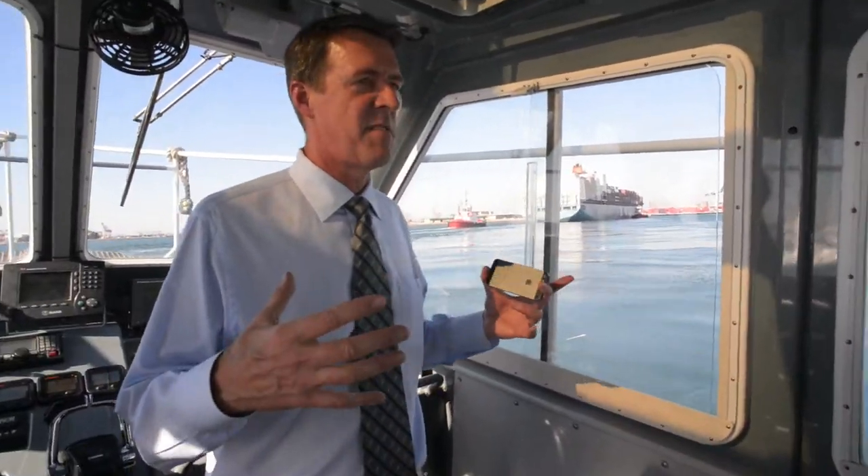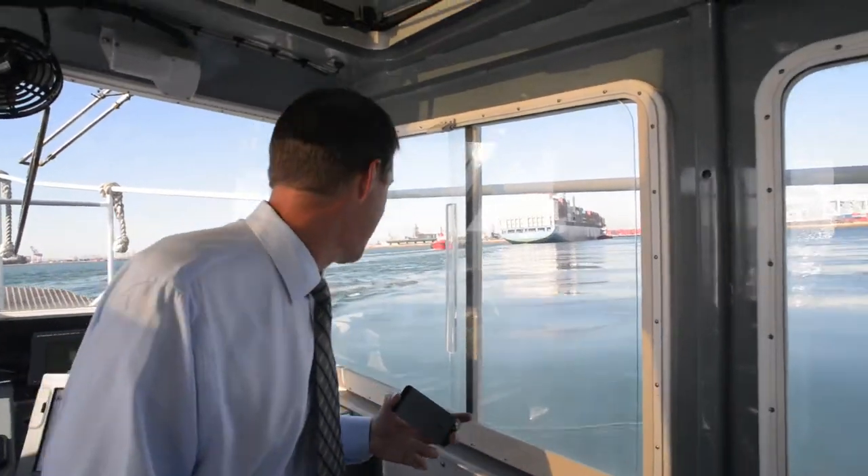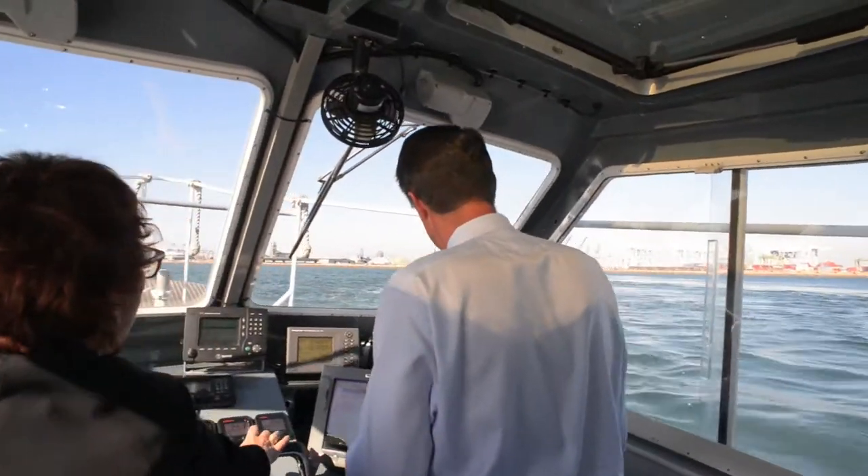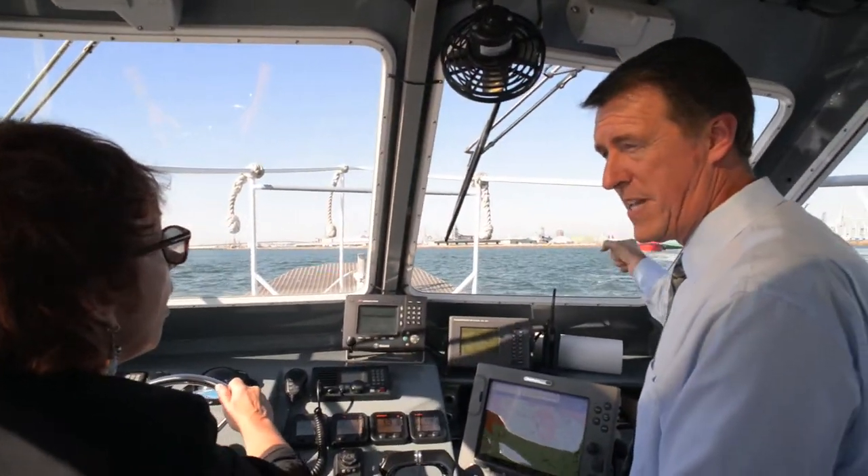There's a massive amount of pull on them. As a matter of fact, when they first came out, ships were built to their strength. The tugboats were so powerful, they would rip the bits right off the ship.